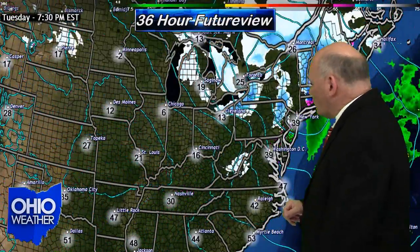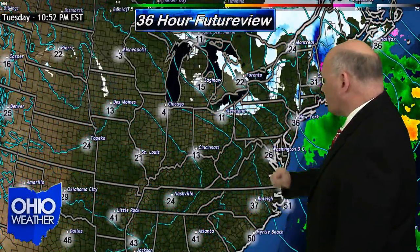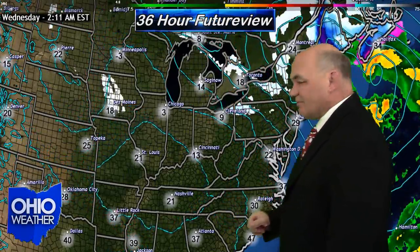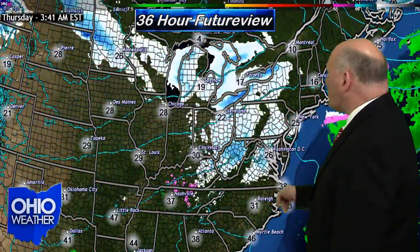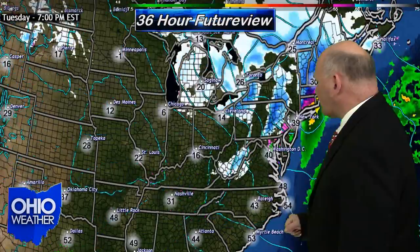We'll have a better handle on that come Wednesday. And then once that moves through, you've got high pressure building in. The winds are going to switch out of the southwest, giving us a warmer temperature pattern this weekend, but also a pretty good chance of precipitation which will be in the form of rainfall.